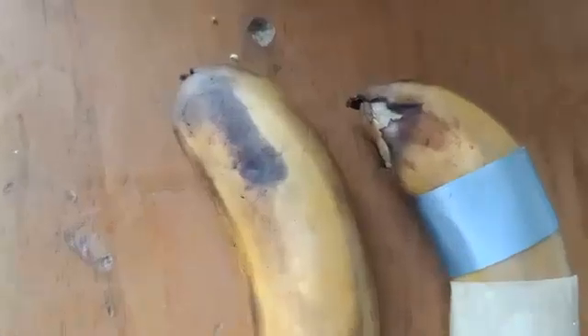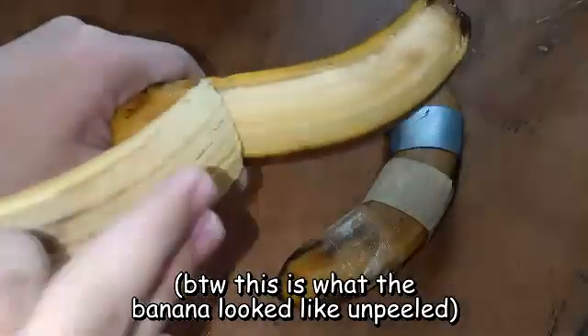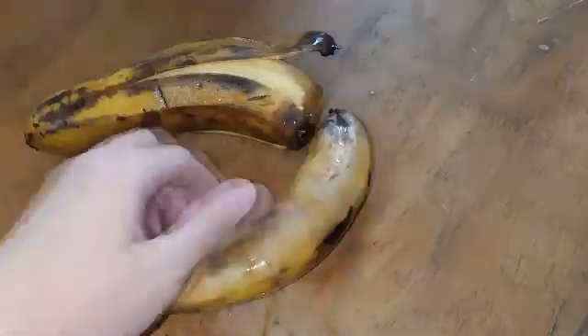A day later, both bananas were seemingly starting to brown a little bit. The next day, the browning continued to darken the bananas, especially at the tips. I also noticed that the scotch tape seemed to not do anything to the peel. I hypothesized the tape would cover up the banana's skin and therefore prevent enzymatic browning. On day 3, I decided it was time to see what's under the tape — the bananas were browner than yesterday, and when I tore off the tape, it was still about the same, with only small color differences. Hypothesis proven wrong once again.